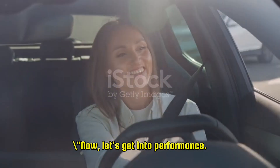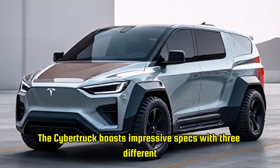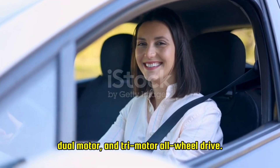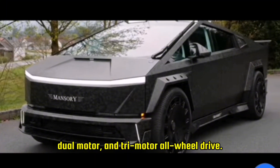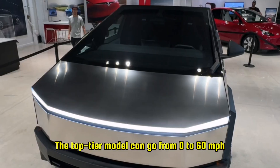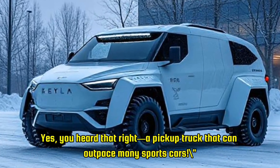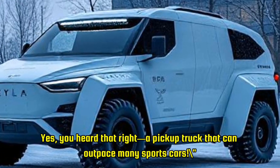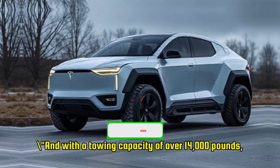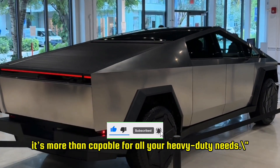Now let's get into performance. The Cybertruck boasts impressive specs with three different configurations: single motor, dual motor, and tri-motor all-wheel drive. The top-tier model can go from zero to 60 miles per hour in just 2.9 seconds — a pickup truck that can outpace many sports cars. And with a towing capacity of over 14,000 pounds, it's more than capable for all your heavy-duty needs.